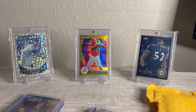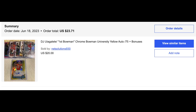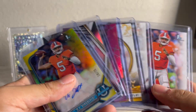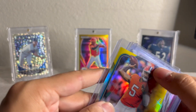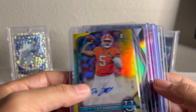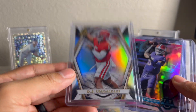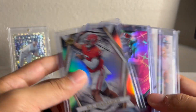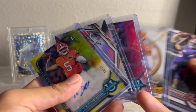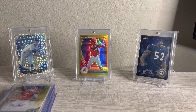This is a DJ Uiagalelei lot that I picked up for about $22 after shipping. I really just wanted it for this yellow auto numbered to 75. I think he got kind of an unfair shake at Clemson towards the end — he's at Oregon State now, and they've been doing pretty well over the last year or two with Jonathan Smith. I'll relist the auto for about $40 and try to grind the others out to get my cost down to maybe $15. More of a prospecting thing — I like DJ and I think Oregon State is a program to watch.